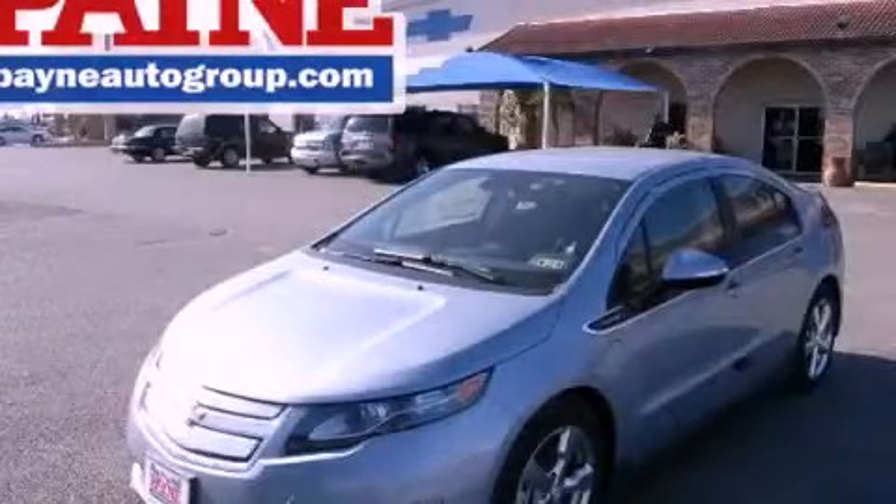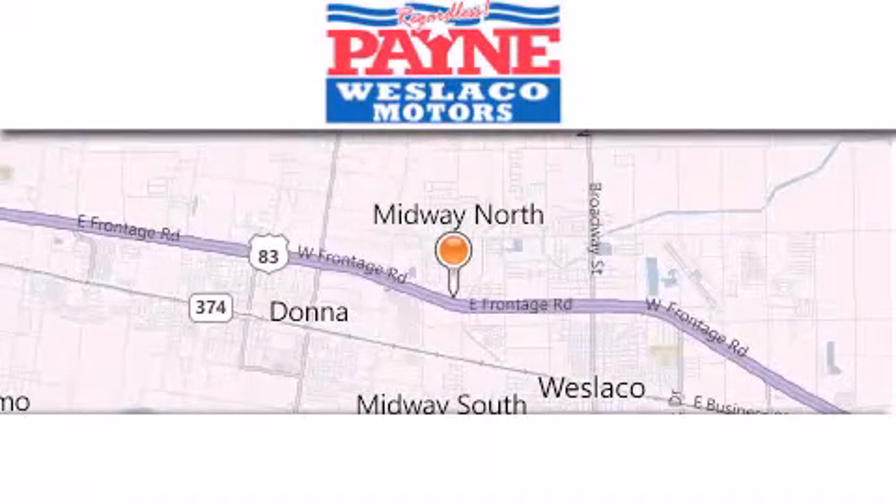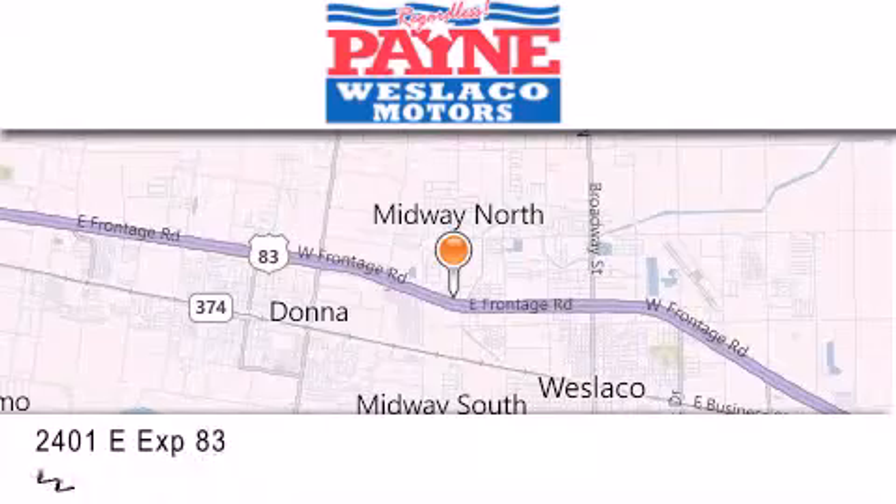Stop by today and test drive this vehicle for yourself. Thank you for considering Payne Westlaco Motors for your next luxury vehicle.